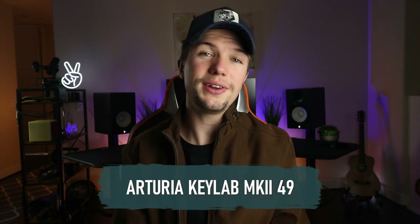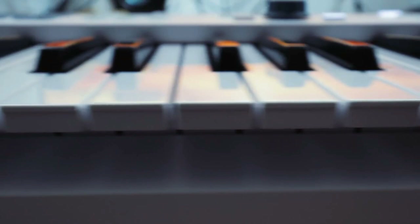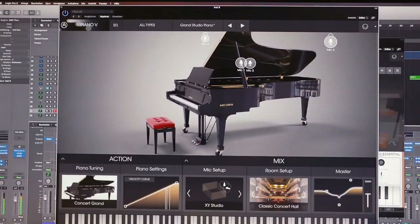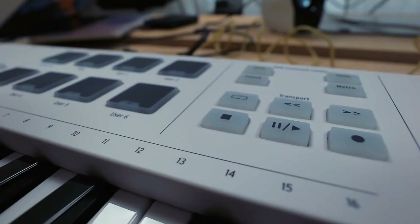The next MIDI keyboard we're going to be looking at is the Arturia KeyLab MK2 49. KeyLab is Arturia's flagship controller keyboard, and the MK2 comes in a 49 and a 61 key version in black and white. The MK2's keyboard and pads are complemented by DAW controls and deep integration with Arturia's bundle Analog Lab 3 software. Although similar in layout to the KeyLab Essential, the MK2 is a very different unit with a higher price tag and a more upmarket feel.